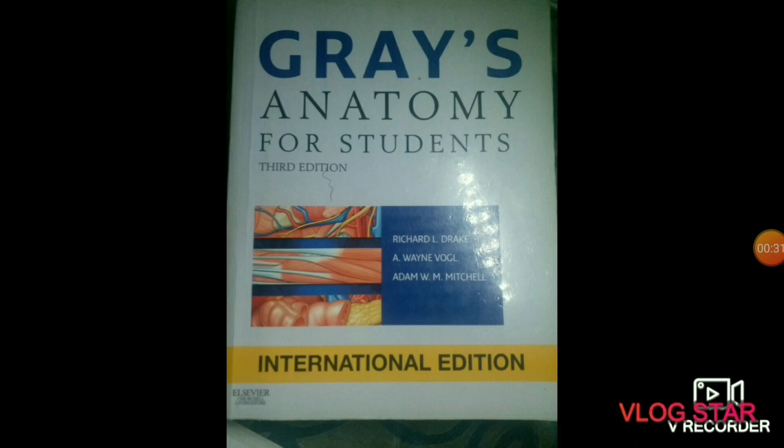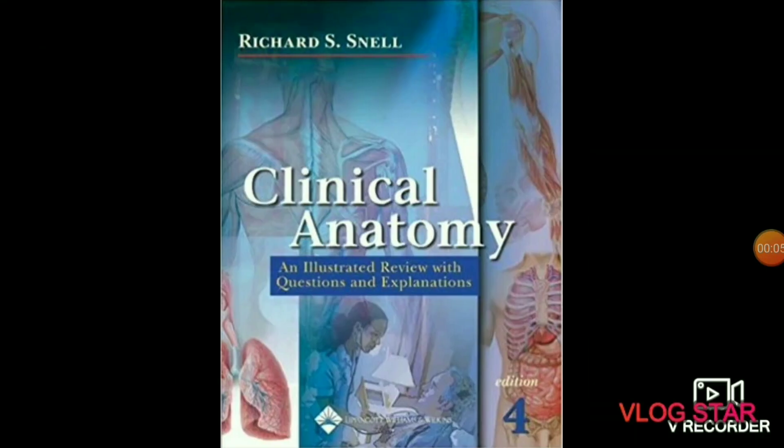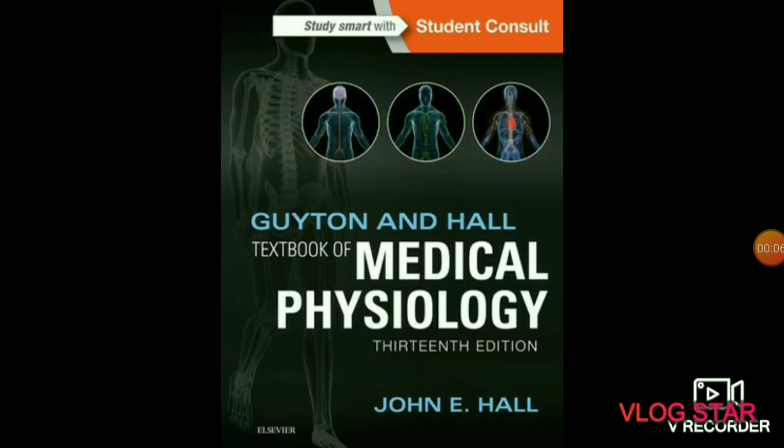You can also go through Netter's Anatomy — in Netter's you will see all diagrams of anatomy. The next book is Richard S. Snell Clinical Anatomy, and BD Chaurasia which is from Krishna Garg.